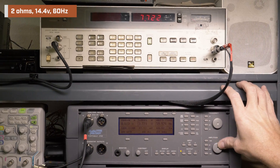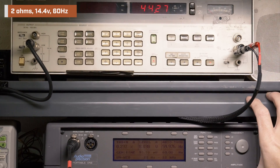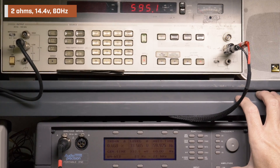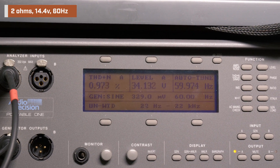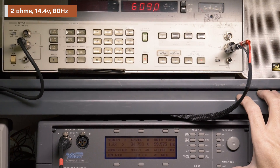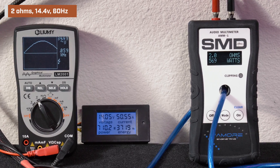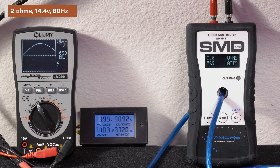Next we went to 2 ohms, 14.4 volts, 60 hertz. KICKR rates at 600 watts here. Our HP 8903B audio analyzer picked up 595.1 watts RMS with less than 1% distortion and 34.13 volts. Raising the amplitude we can hit around 637 watts RMS, but distortion becomes an issue and this was likely caused by our battery voltage drop. Our AMM1 read 569 watts. We got 34.4 volts on the Lumi and we drew 50.79 amps of current.